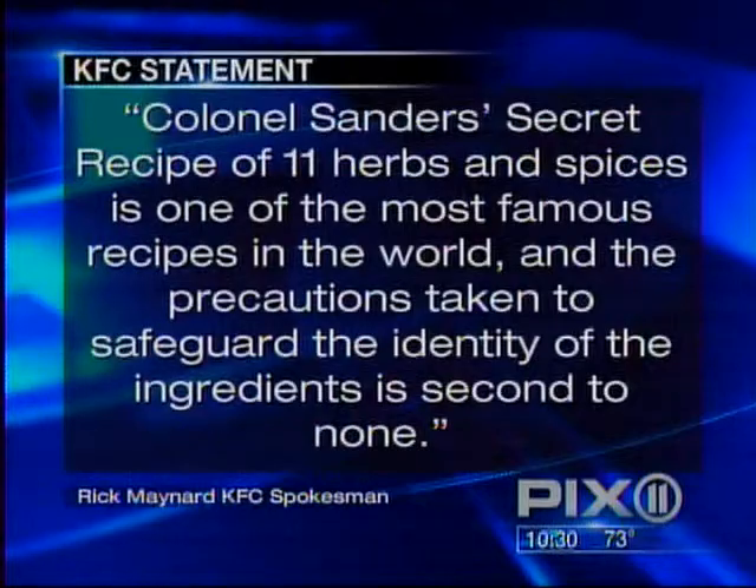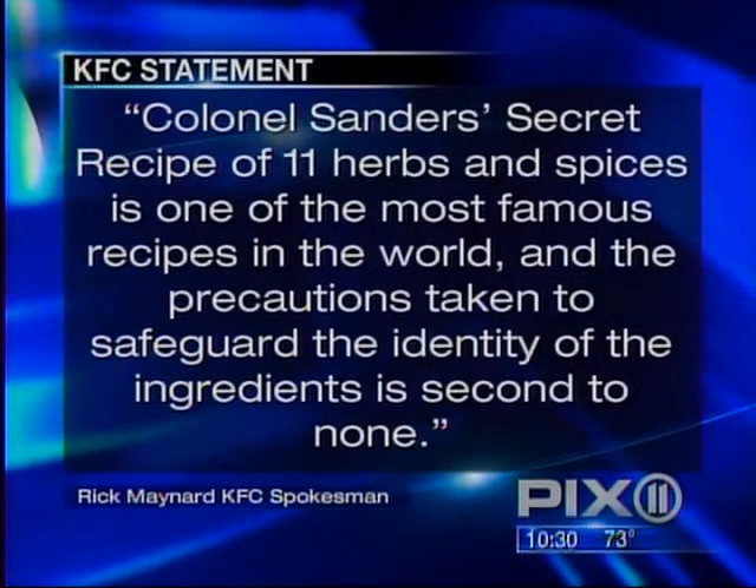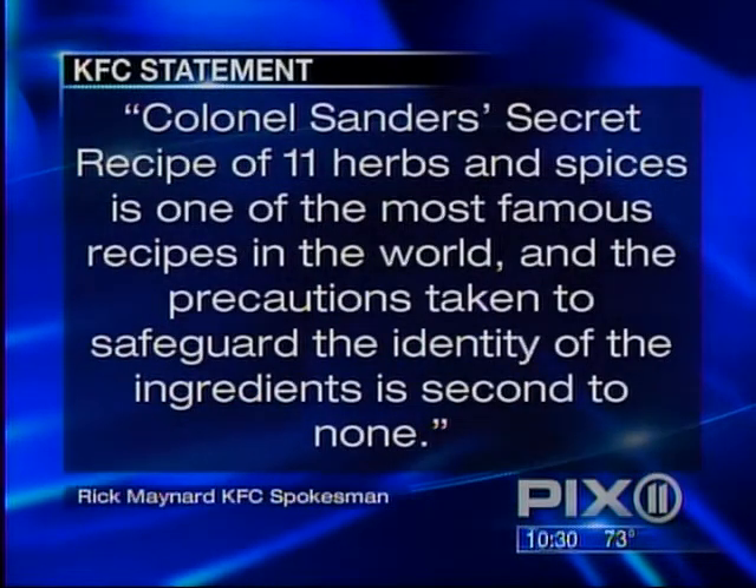Patrons of the KFC on Northern Boulevard in Flushing were mixed: some said we're all capable of doing it, while others felt the secret recipe is still hidden and rather difficult to duplicate. In a statement, KFC told us Colonel Sanders' secret recipe of 11 herbs and spices is one of the most famous recipes in the world, and the precautions taken to safeguard the identity of the ingredients is second to none.